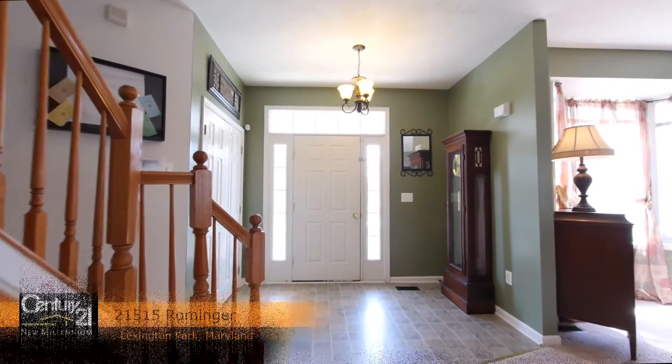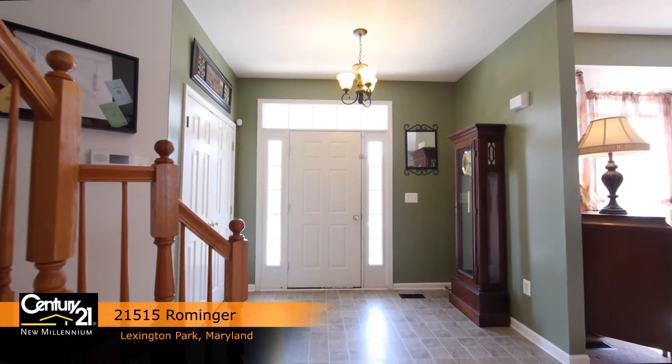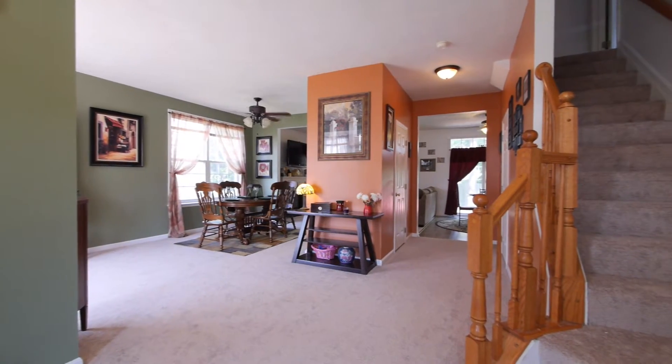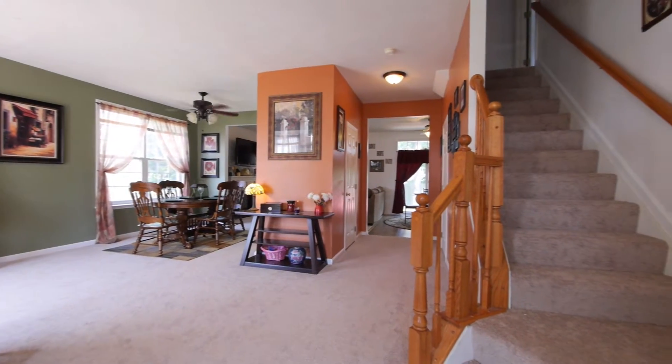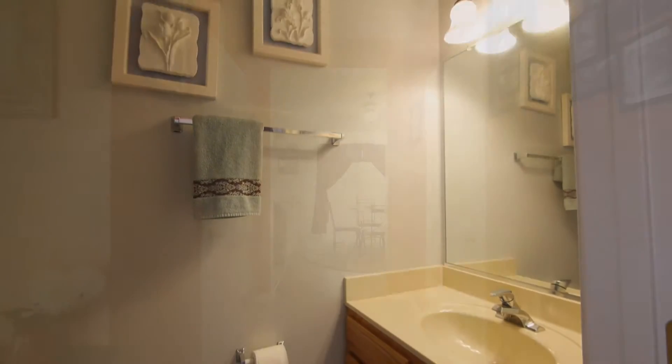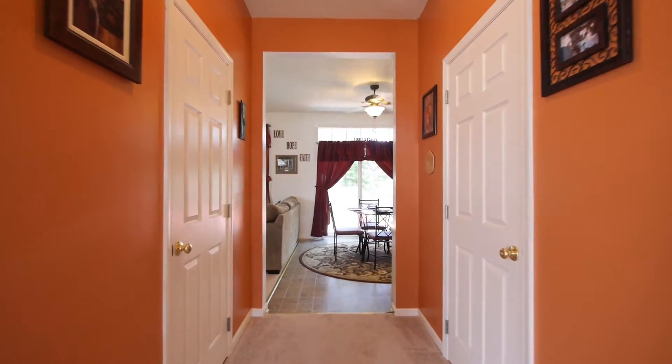We enter the home through the front door, surrounded by dual side lights and large transom windows, and into the foyer that is newly floored. The second floor staircase, a large closet, half bath, and entrance to the formal areas and kitchen are also off the foyer.